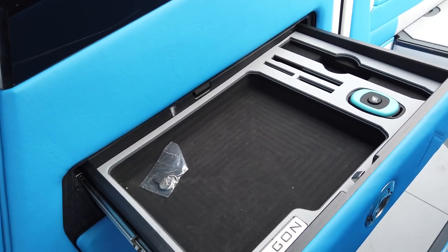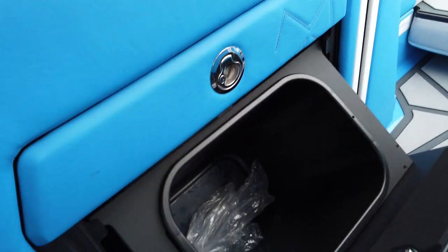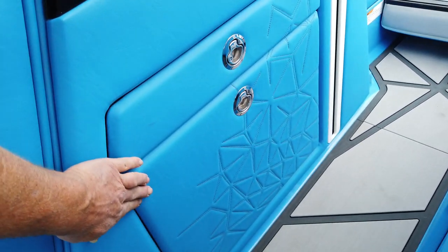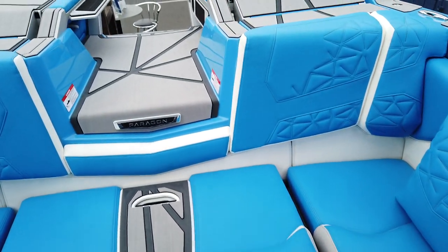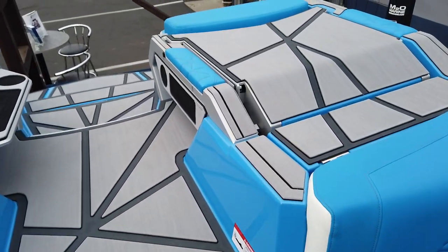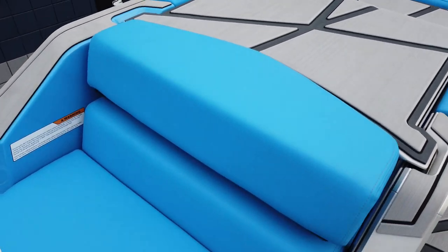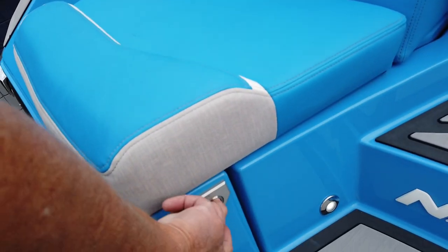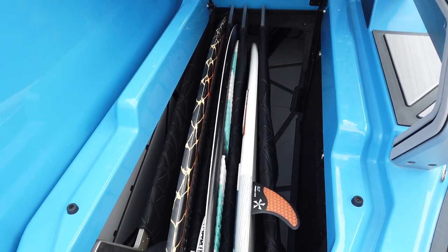You got your valuables drawer here. Of course, the Paragon-only garbage can — tilt out. Of course, you have your giant lounge seats on the back. And I really like this feature here — files for your boards, the board files.